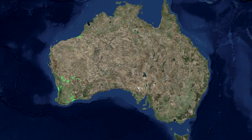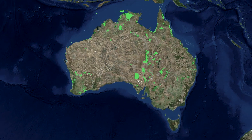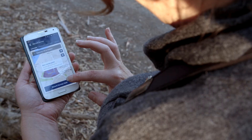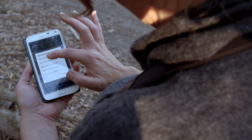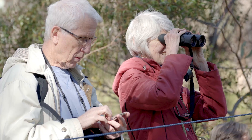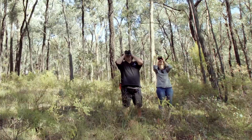Thousands of bird surveys done by everyday Australians right across the country allowed us to identify Australia's most important places for birds and wildlife. We monitor these KBAs and their birds to keep track of how our nature hotspots are faring and to guide their management. Join us and start watching and recording birds in KBAs using our free and simple bird data app. It is one fun way to help us look after nature's hotspots. Thank you.